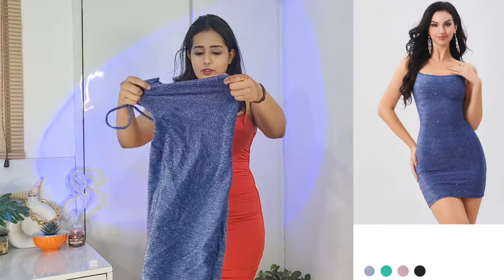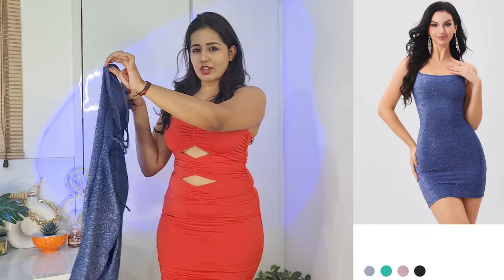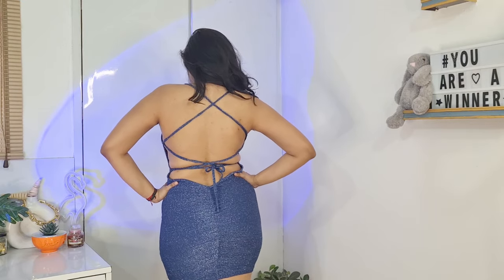This is another backless dress. It's shimmery and lightweight. Let me show you the back situation. Let's try it on. This is another sexy dress. Look at the back — it's so nice and pretty.